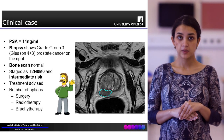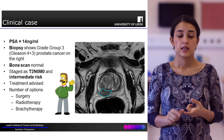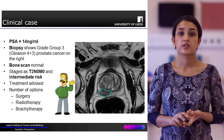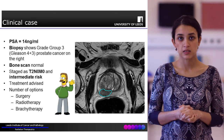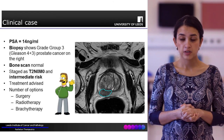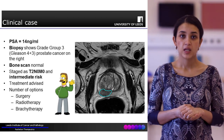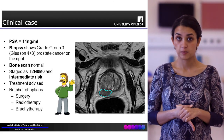Coming back to Mr. AB: his PSA was 14 nanograms per mil, his MRI showed a T2N0M0 prostate cancer, and on the basis of his Gleason score of 4 plus 3, all of these together put him in the intermediate risk category. He was then advised one of three options: surgery, external beam radiotherapy, or brachytherapy. As he was quite fit, well, and young, active monitoring was not advised in this particular situation.